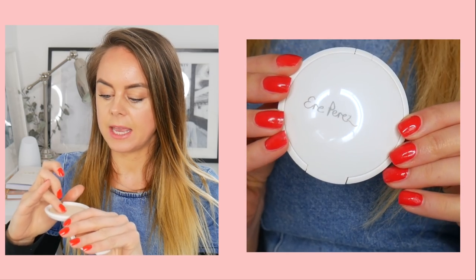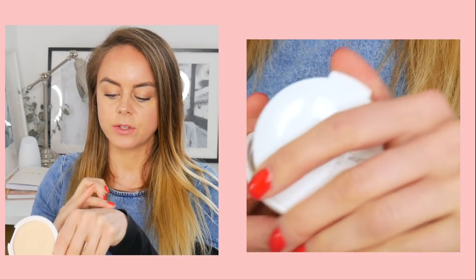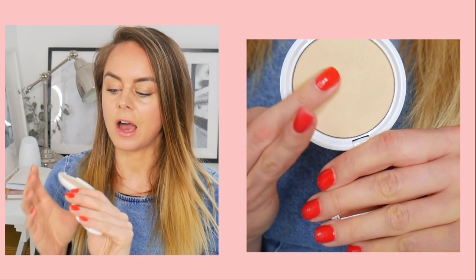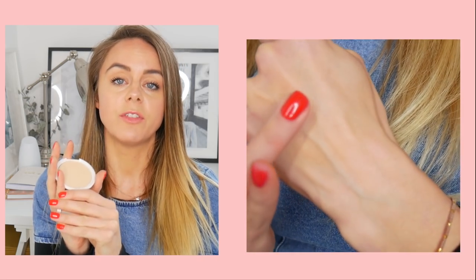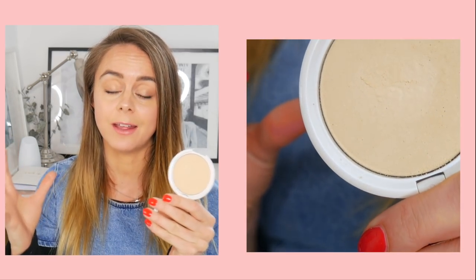The next powder foundation I've recently started using and love is the Ere Perez Translucent Perfecting Powder. It crumbles away from the pan super easily and feels really luxurious. I used it as a setting powder for a wedding over the last few days and it worked like a treat — my makeup lasted all day and all evening. Ere Perez have reformulated all of their makeup and it's so high-performing.